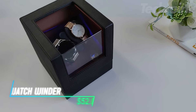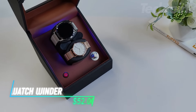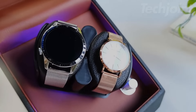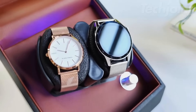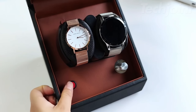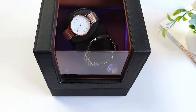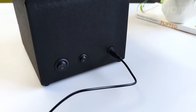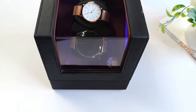Keep your automatic watches ticking with this double watch winder, designed for both men's and women's timepieces. Featuring a quiet motor, it ensures your watches stay wound without any distracting noise. The sleek design is enhanced with an LED atmosphere lamp, adding a touch of elegance to your space. Powered by either USB or D batteries, it's perfect for any setup, whether at home or on the go. A stylish, practical solution for keeping your prized watches in top condition.